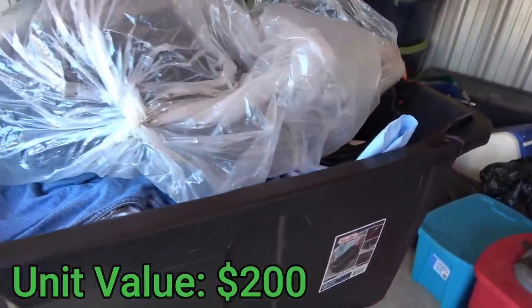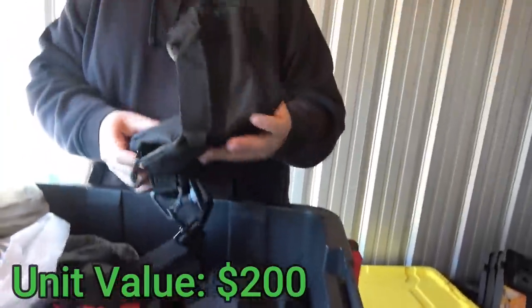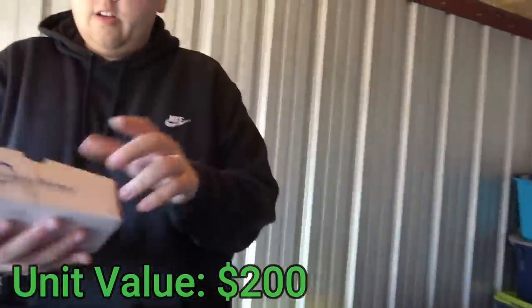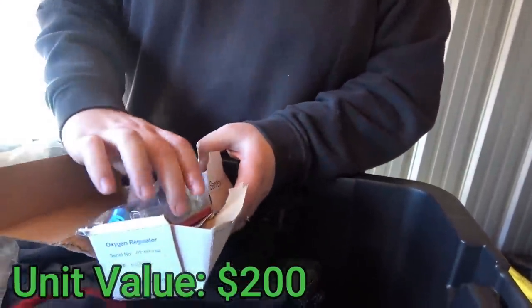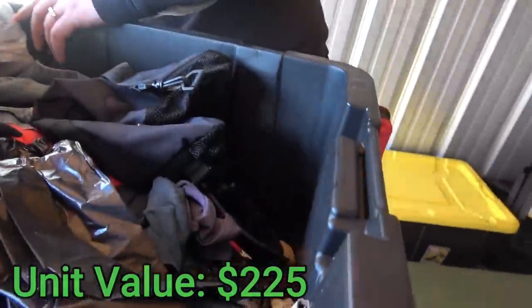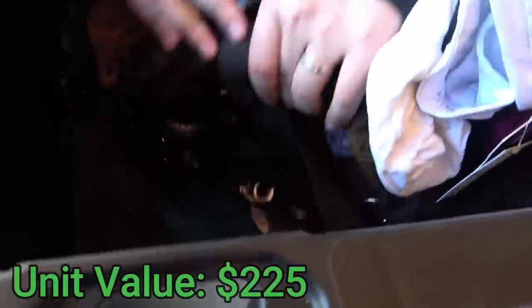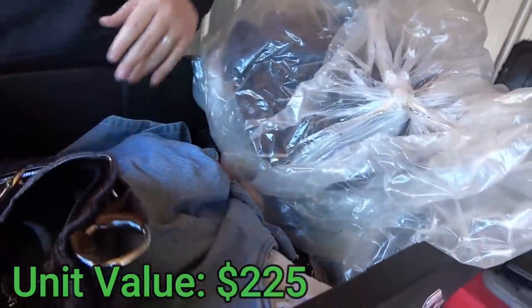Let's see what's in this big one. It looks like clothes but doesn't mean it's all clothes. There's an oxygen regulator — maybe that could be worth something, I'll set it aside. Otherwise it's mostly clothes and trash bags all the way down, plus one purse at the bottom. Let's set this tote aside.